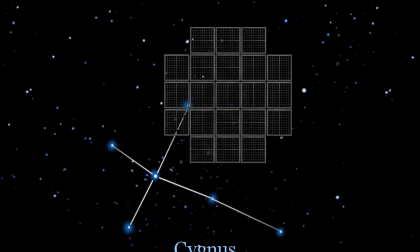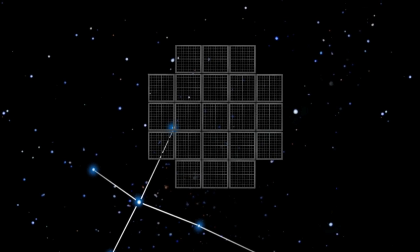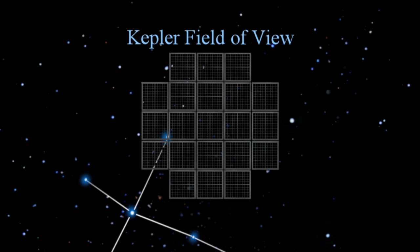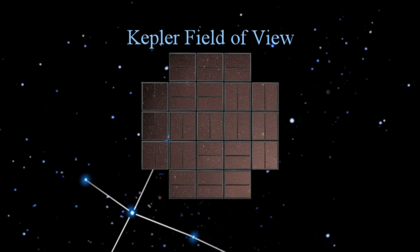Unlike other telescopes, Kepler stares at a region of the sky in the constellation of Cygnus the Swan. Its 95-megapixel camera monitors 150,000 stars in its field of view.